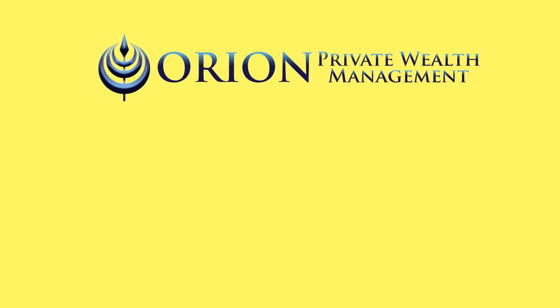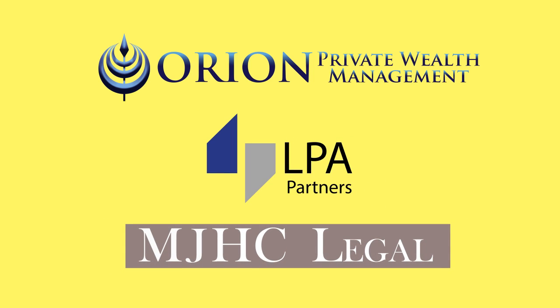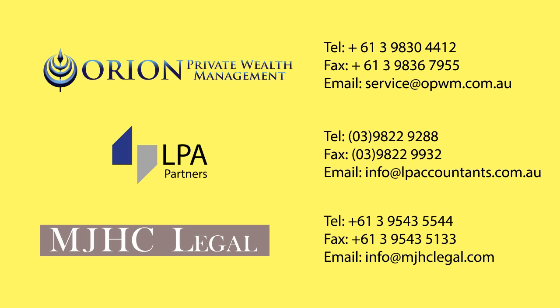Orion Private Wealth Management, LPA Partners and MJHC Legal provide a tailored solution that addresses all the financial planning, taxation and legal compliance required to borrow to invest in property within a self-managed superannuation fund. To arrange an obligation-free appointment at our cost, please contact us.